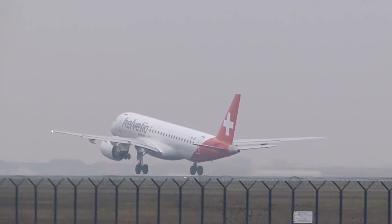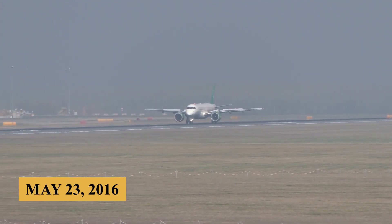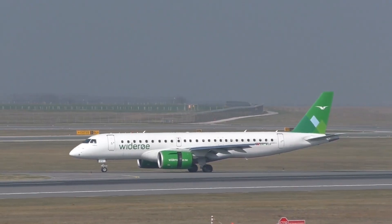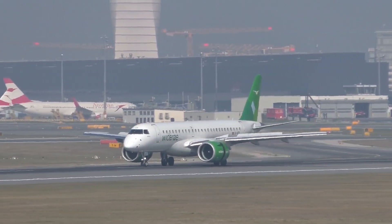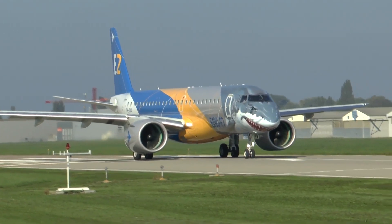The plane first took to the skies for its maiden flight on May 23, 2016, and over the next two years the aircraft underwent rigorous testing and evaluation, leading to its certification in February 2018. Stay with us till the end of the video, because here is everything you need to know about the Embraer E190 E2.